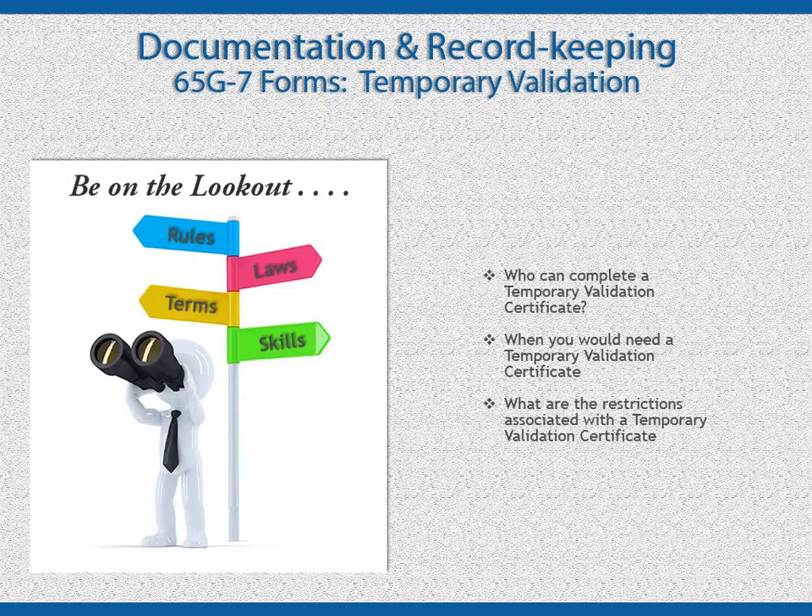We discussed temporary validation in Module 1, but let's do a quick review. Temporary validation may be performed under certain circumstances by a doctor or nurse currently licensed in the state of Florida. After they evaluate your skills, they will complete a temporary validation certificate, which is good for the specific client and is valid for no more than 30 days. If you don't have a temporary validation certificate, they may use their letterhead, but there is specific information that must be included.